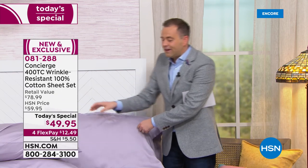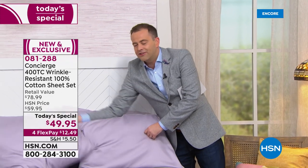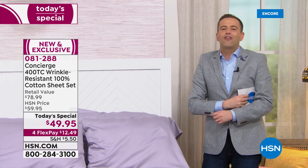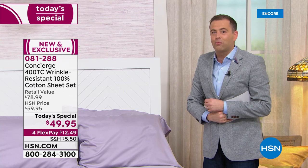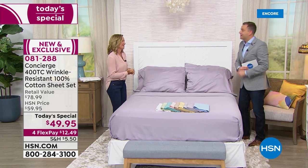New sheets, a new feeling, a new sensation, sleeping better, better quality of sleep — real 100% cotton. There is nothing quite like it. There's also nothing quite like our Concierge Collection guest, and may I say, an award winner. Ellen Bonner has just won an award at HSN for being just fabulous.